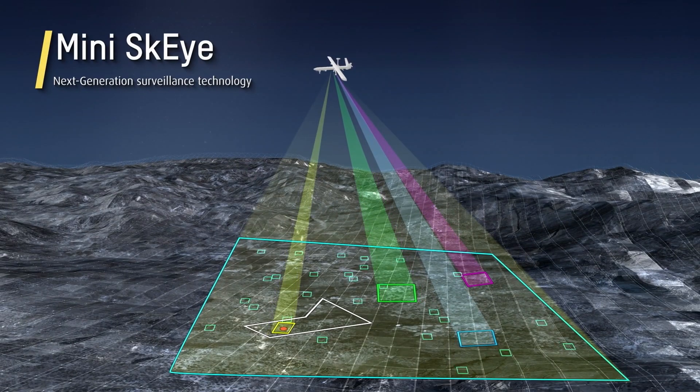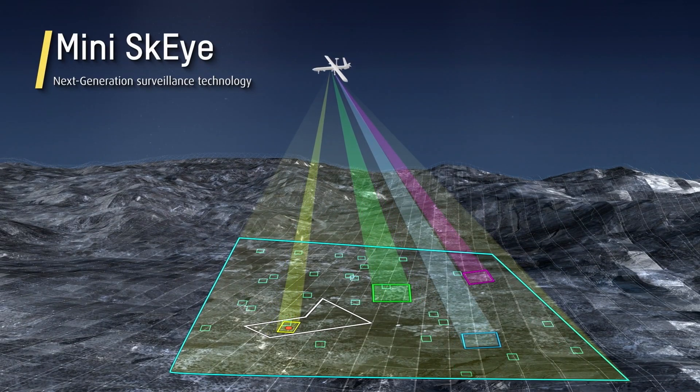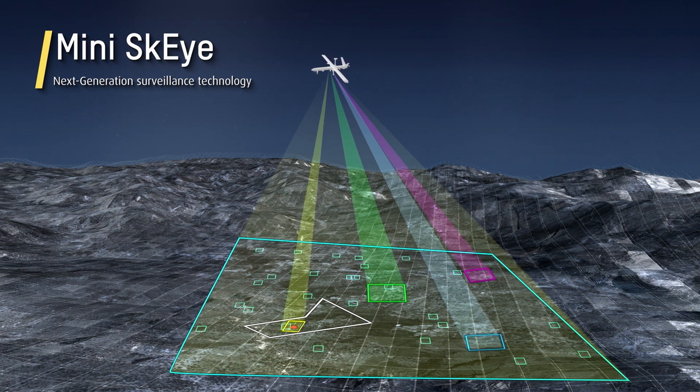MiniSky-Eye. See the big picture with next-generation surveillance technology from Elbit Systems.